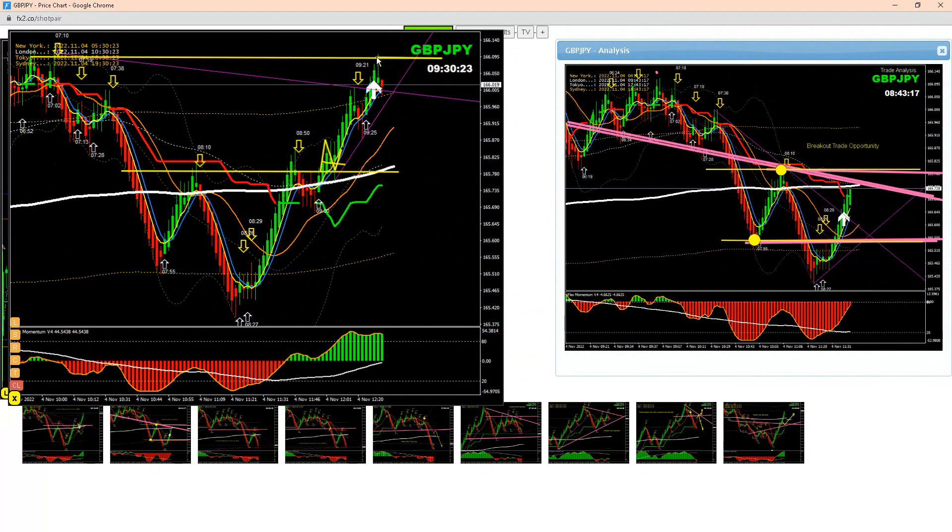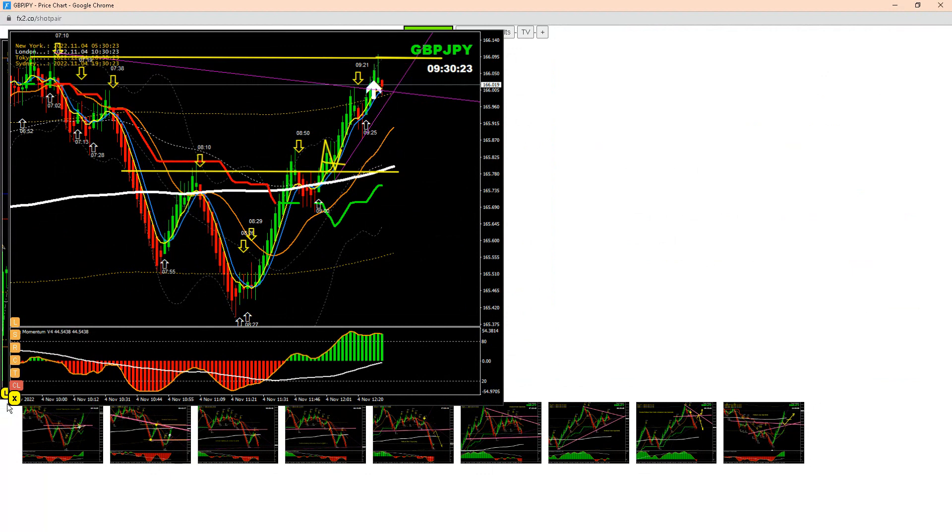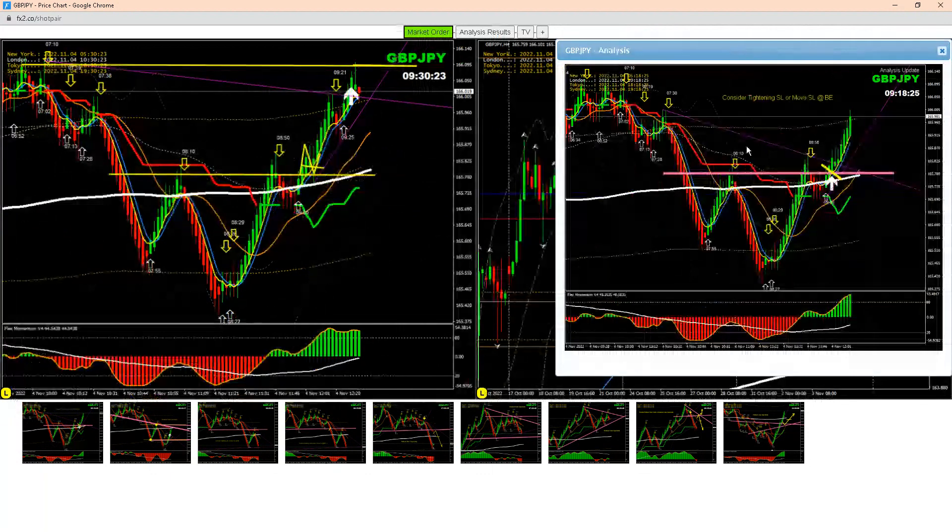As you can see here, the first target was hit — enjoy some profit and move your stop loss to break even. That's what I explained to my traders. I hope you guys enjoyed this analysis.